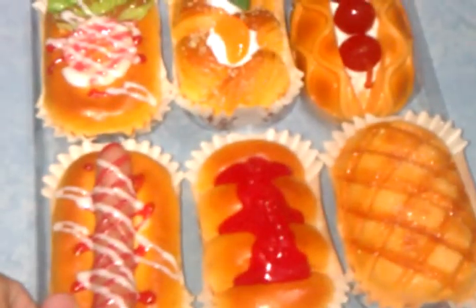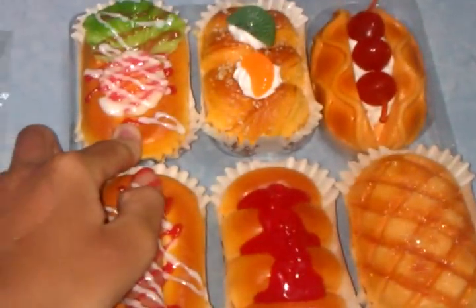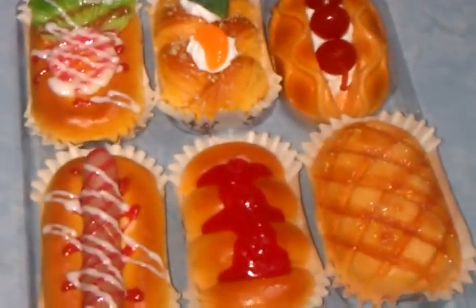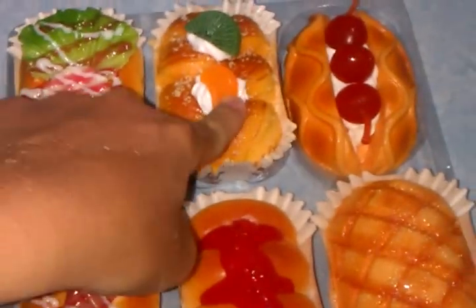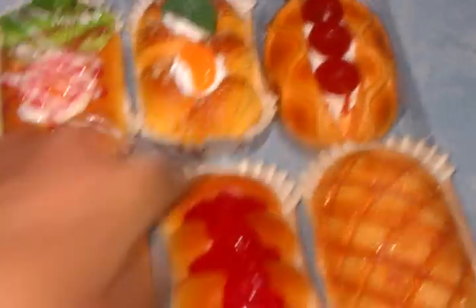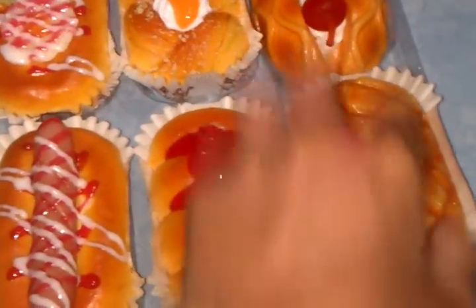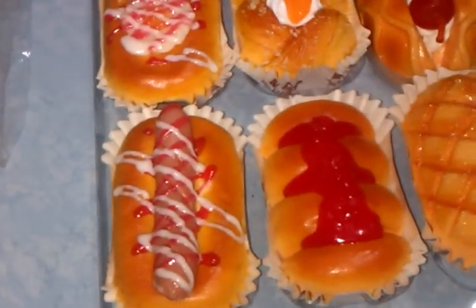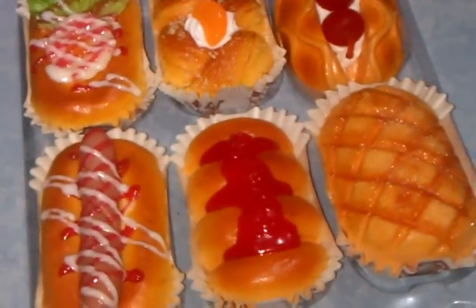Next I have realistic breads — these are SGD 5.00 each. Only six of the nine designs are available; three are out of stock. We have: veggie and egg, kiwi and orange slice, cherry, hot dog, tomato, and melon. A lot of people love the melon one because it just looks really cute. They all come with magnets at the bottom and they are 10.5 cm.